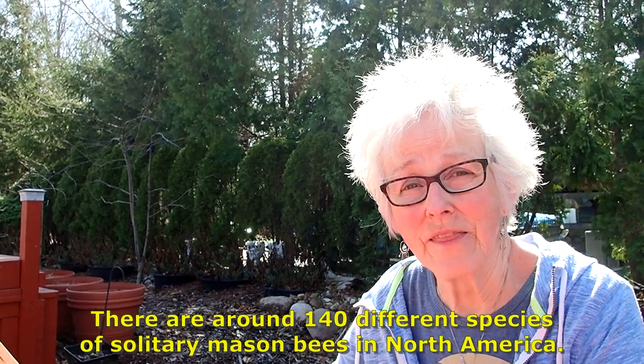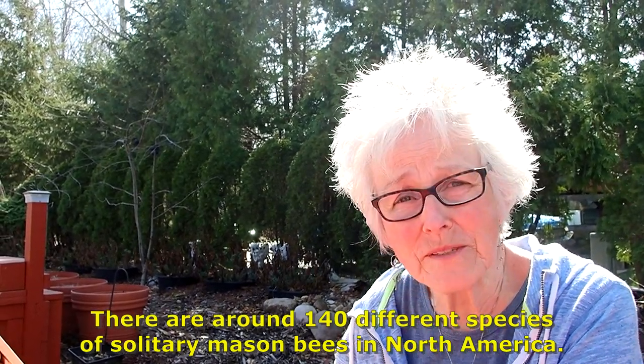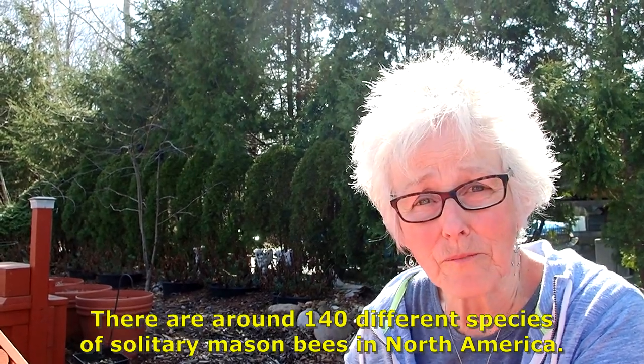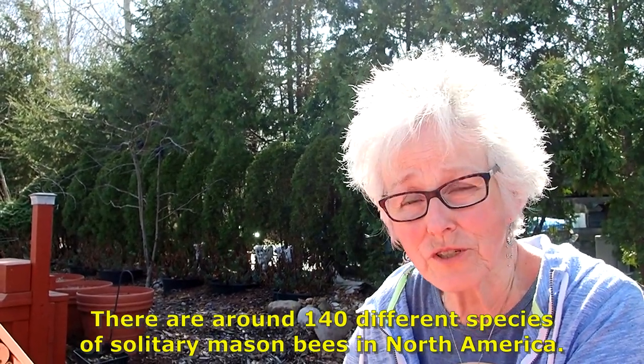Hi everybody, it's Lynn from WisconsinGarden.com and today we are going to talk about busy solitary bees. Solitary bees don't live in a hive. They are solitary. Their purpose is to lay eggs, and of course for the males to impregnate the female so she can lay the eggs.